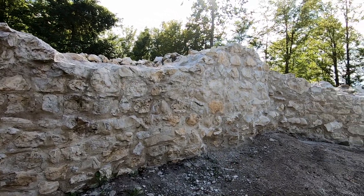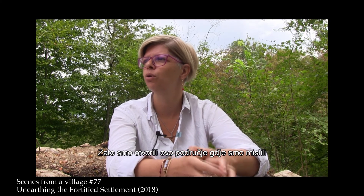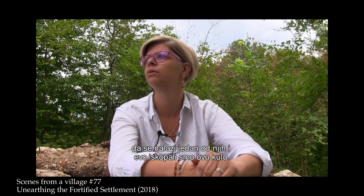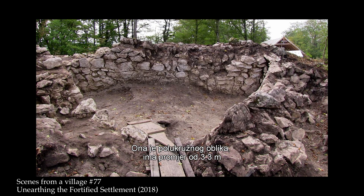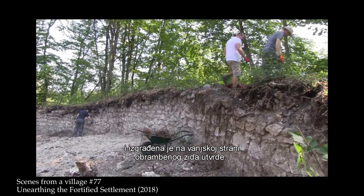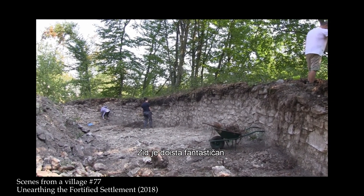We were very interested in finding the towers. We assumed there are four towers for sure, maybe five, and this is why we opened this area — we assumed there is one tower here and we excavated it. It's semicircular, it has a radius of 3.3 meters, and it's built on the outer side of the defensive wall of the fortress. The wall is really astonishing.